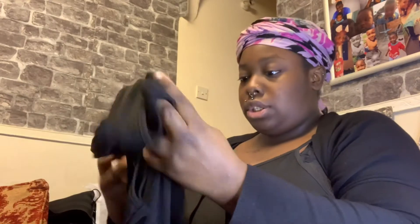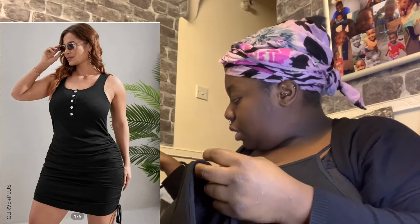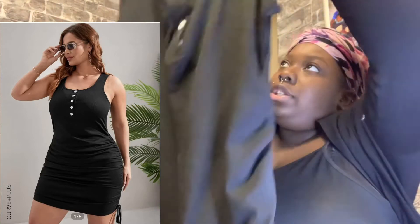Another dress — I love my dresses. Another very pretty one too. I like this dress because it has buttons on it. It looks really nice.